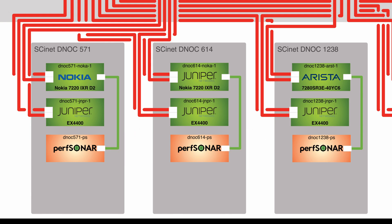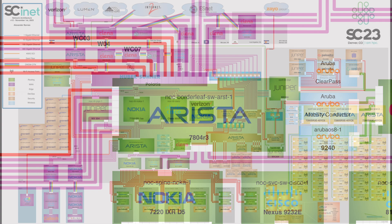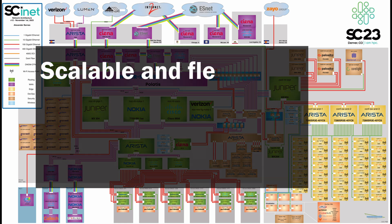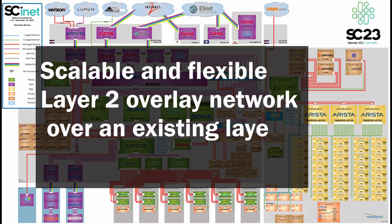Only from the DNOCs is fiber being laid out to the exhibition booths. If you're wondering about 100 and 400 gigabit connections — those are connected directly to the border leaf. EVPN VXLAN are two technologies that work together to create a scalable and flexible layer 2 overlay network over an existing layer 3 network.